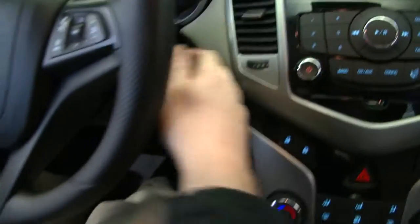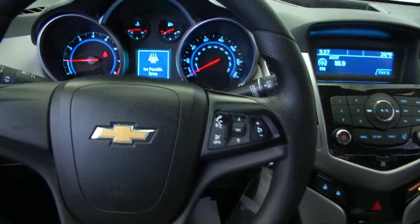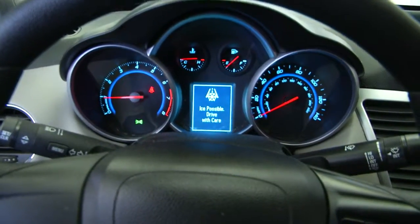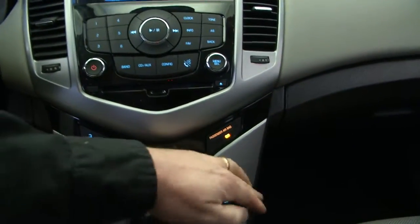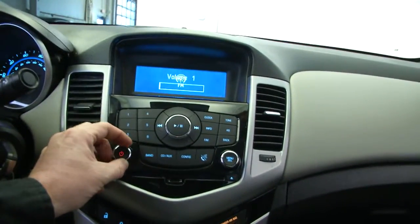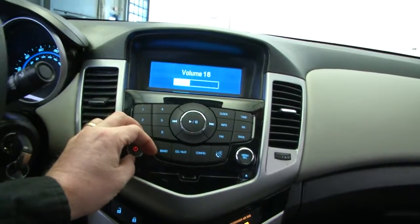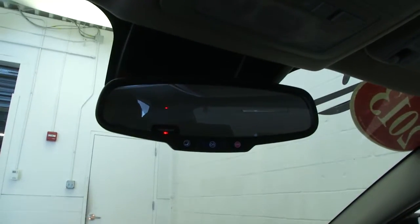We'll hop in and start it up. There are audio controls right there on the steering wheel. AM/FM radio — obviously it's working. It's a really clean interior. Everything about this vehicle is clean. There's your OnStar, and air conditioning and heat controls.